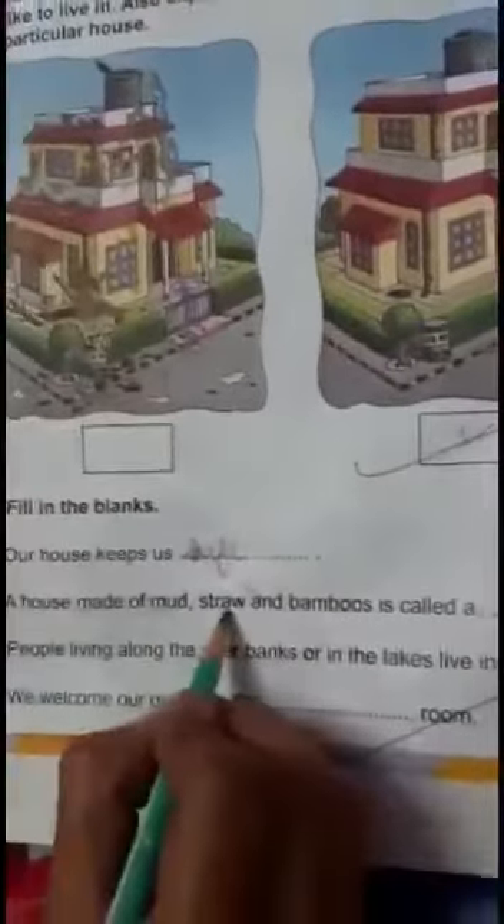A house made of mud, straw, and bamboos is called a — the house made of mud, straw, and bamboos. Look at this house. This is a Kacha house. So we will write here: Kacha house.